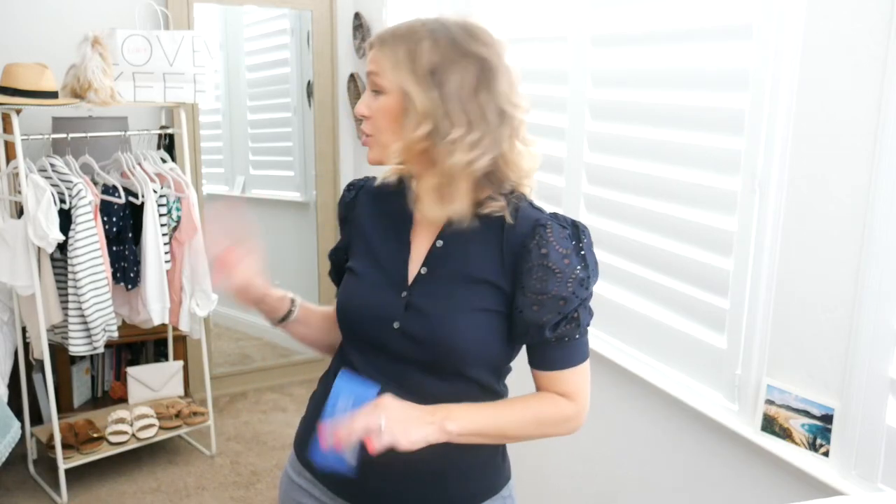Hey everybody, welcome back to my channel. I've got a Loft haul for you and I've got so many items that range from a blazer all the way to a sweatshirt and everything in between. So let's get right into the haul.